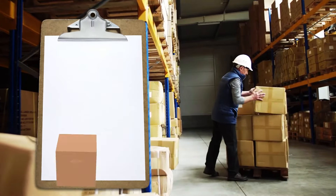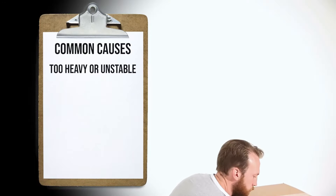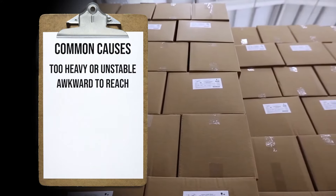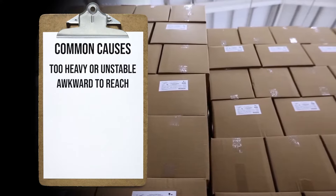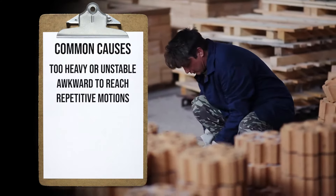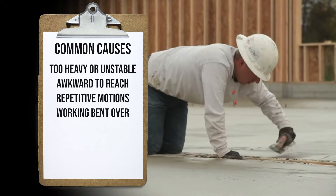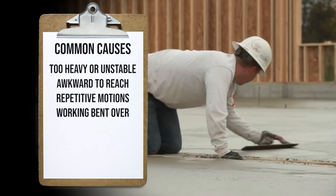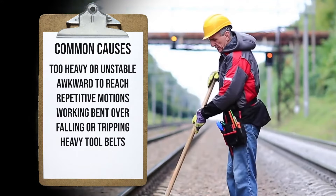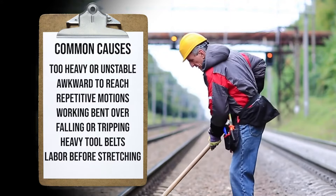Although not a complete list, the most common causes of back injuries at work include lifting materials that are too heavy or unstable, lifting objects to or from places that are awkward to reach, repetitive motions such as twisting, bending, reaching overhead or lifting, working for long periods in bent over or strained positions, falling or tripping over debris, wearing tool belts that are too heavy, and lifting or doing any physical labor before stretching your muscles.